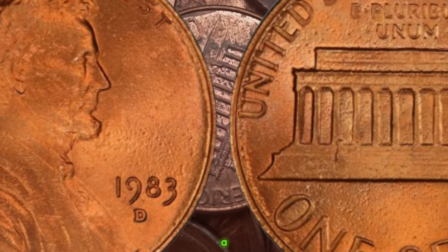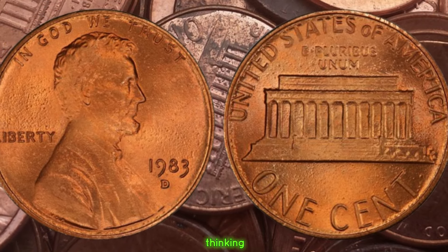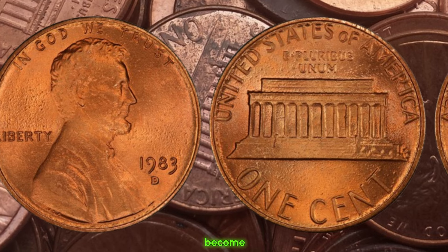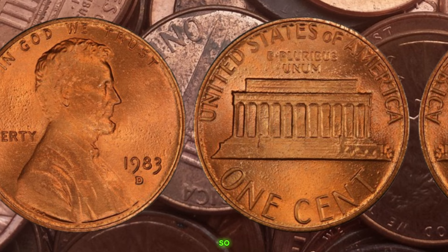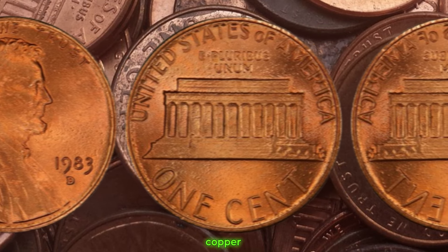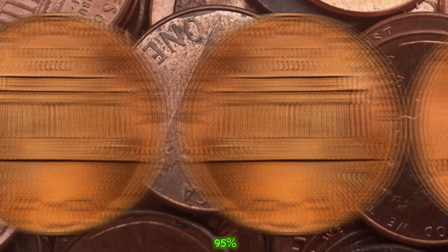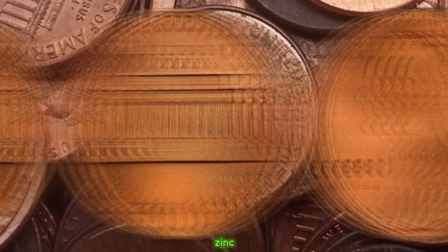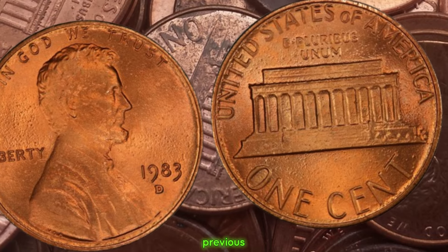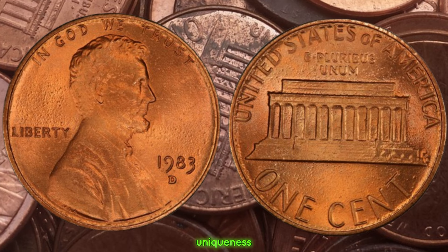We're diving deep into the story of a seemingly ordinary coin that holds extraordinary value — the 1983 D Lincoln penny. In 1983, the United States Mint made a transition from using 95% copper in pennies to a more cost-effective zinc core coated in copper. However, a small number of pennies were mistakenly struck with copper planchets intended for the previous year's run. These rare coins, known as the 1983 D copper pennies, are incredibly valuable due to their scarcity and the uniqueness of their composition.